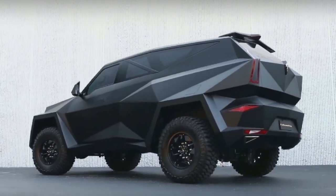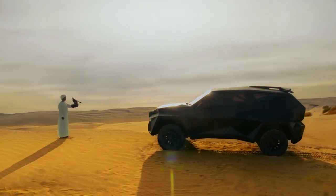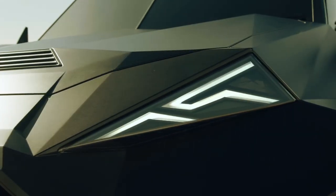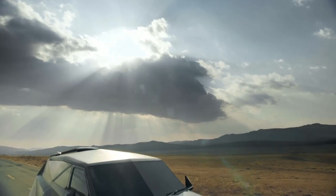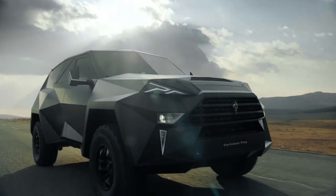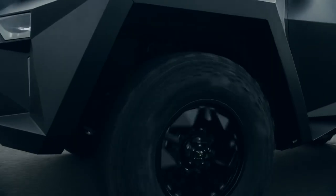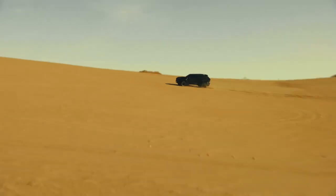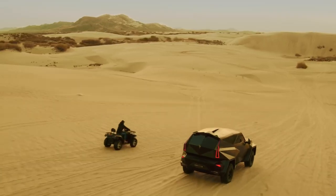If there is a vehicle you cannot take your eyes off, it is the Carlman King. Besides having a spectacular overall appearance, the vehicle is a monster with a base price of around 1.9 million dollars. The Carlman King is the most expensive SUV in the world.